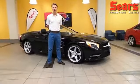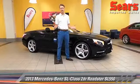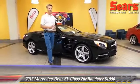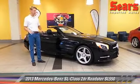Hi there, this is Justin at Sears Imports in Minnetonka, Minnesota. Today we're going to talk about one of the most beautiful used cars that we have on our lot right now, the 2013 SL 550 behind me. So let's get into some of the specific options on this thing.